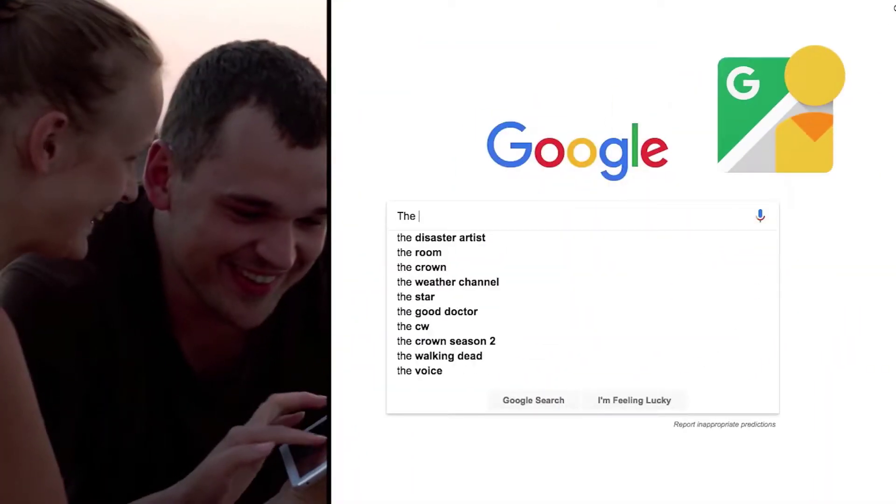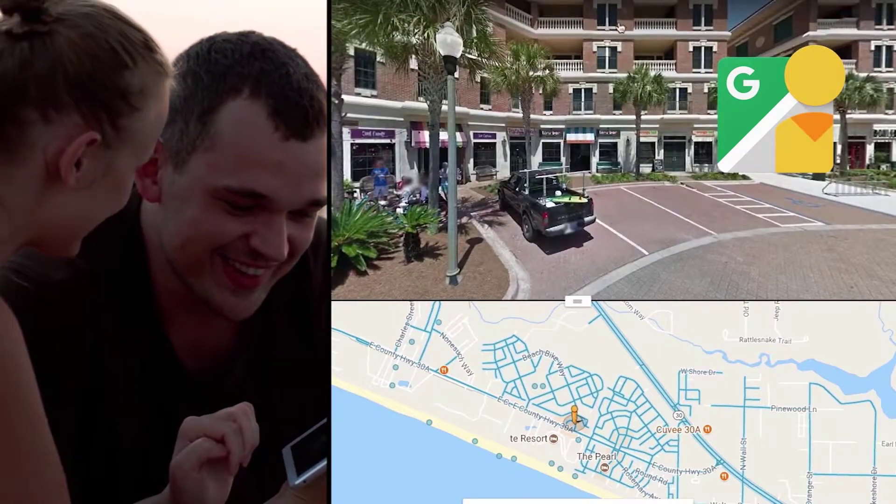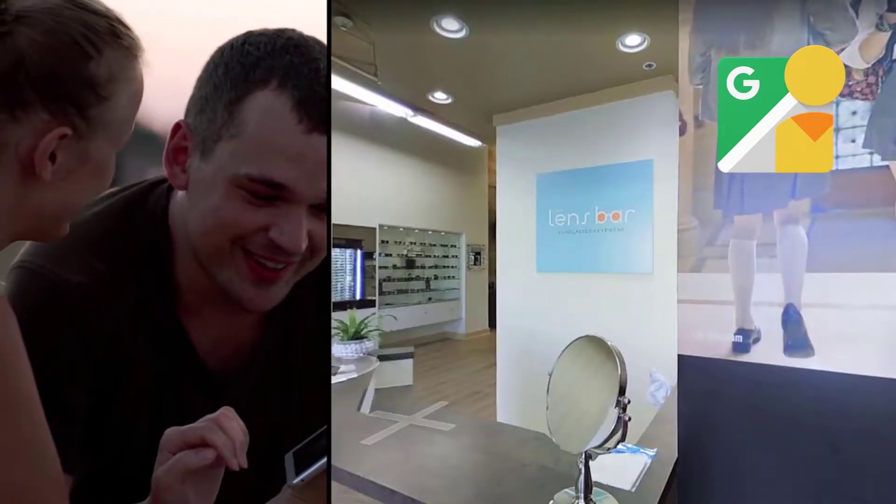Google Street View helps you get discovered. Just think about how you use Google and Google Maps for searching. Google Street View helps deliver massive numbers of viewers to help your business get found.